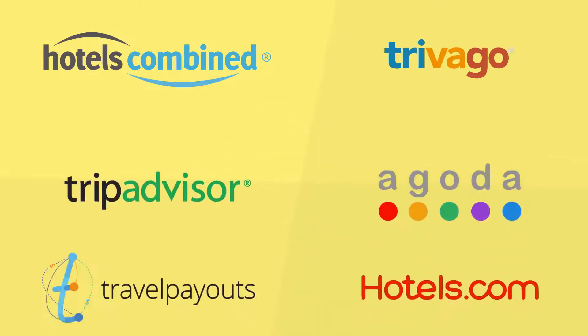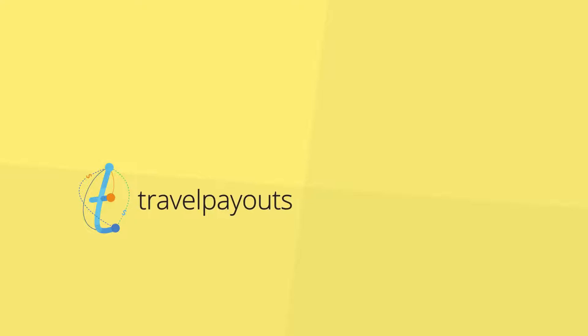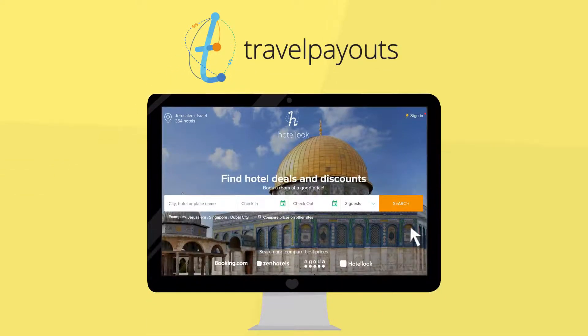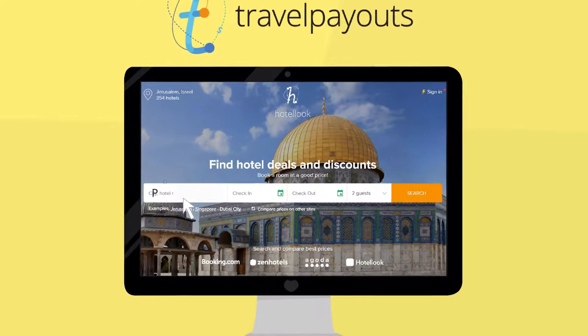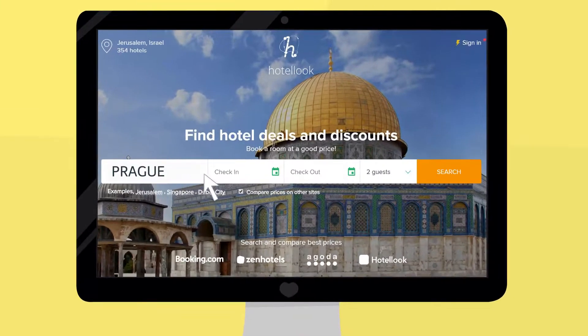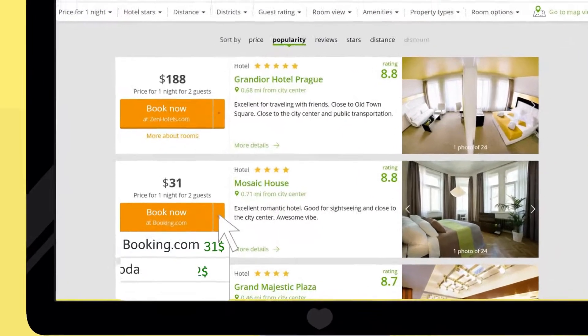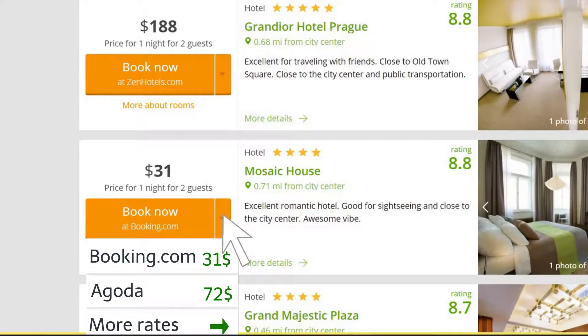You can join any affiliate program, or choose Travel Payouts and get the benefits of all options. Through this network, you can join the Hotel Look affiliate program. Hotel Look is an engine which provides users with the possibility to compare hotel prices between different websites and find the best solutions. The database lists international online booking systems such as Booking.com, Agoda, and others.